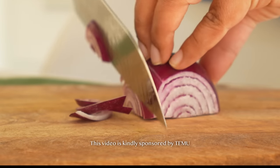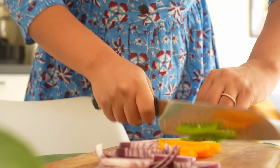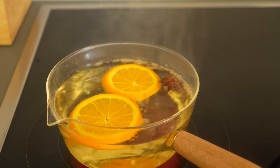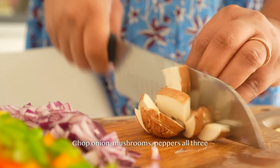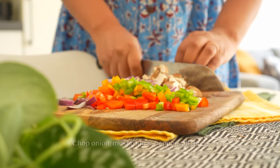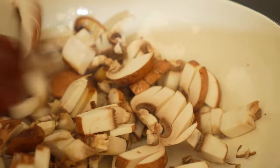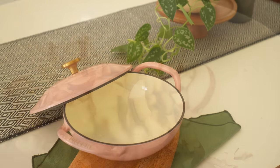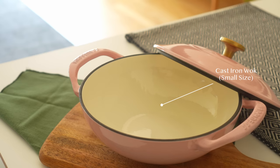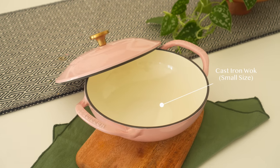If you're wondering where I found these items, Temu is the ultimate store for budget friendly products. They generously sent these items to me and I'm delighted to share them with you today. Let me know if you have any favorite pick — I'm going to be linking all the items in the description box.